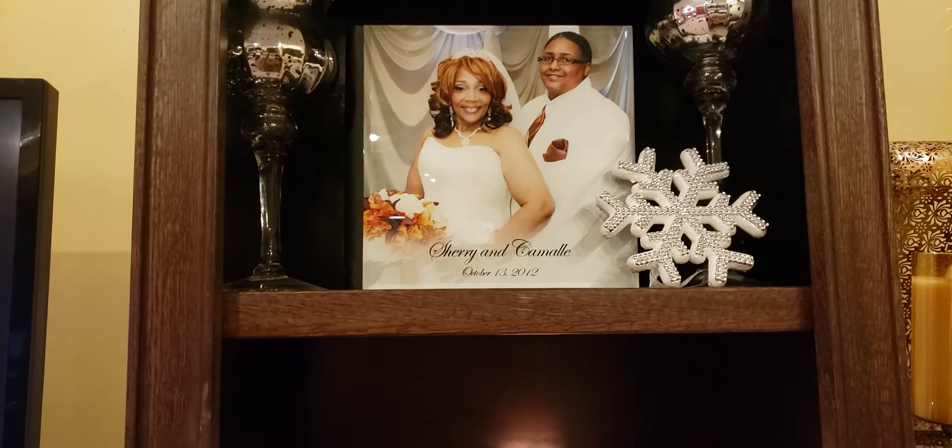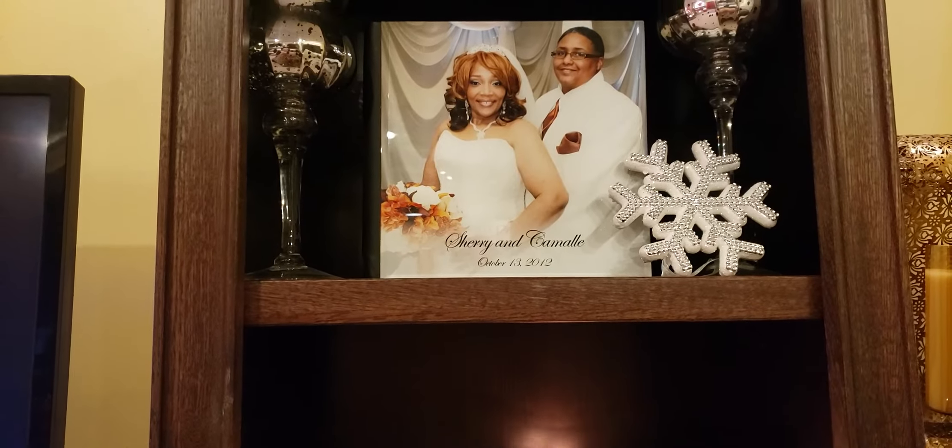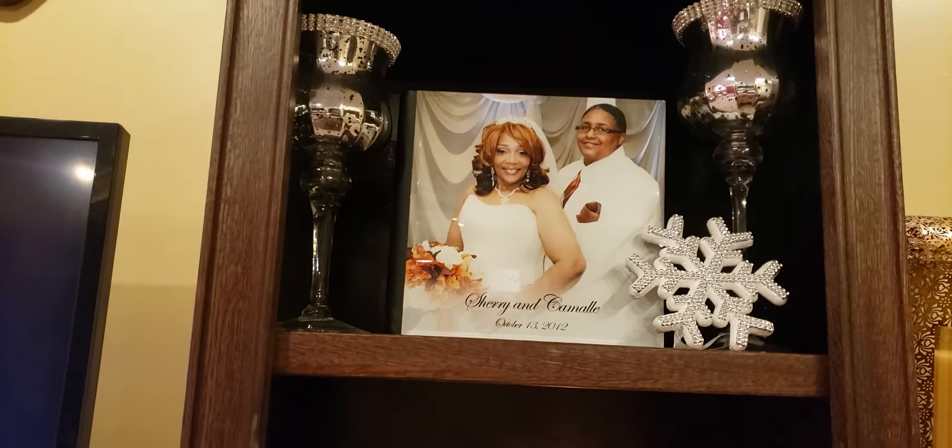In the middle, I have our wedding photo book. And then I just have a snowflake — remember that snowflakes is one of the things I wanted to decorate with for Christmas — so I added that little snowflake there.